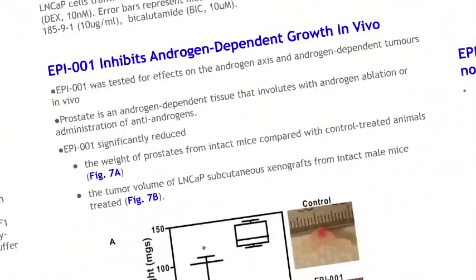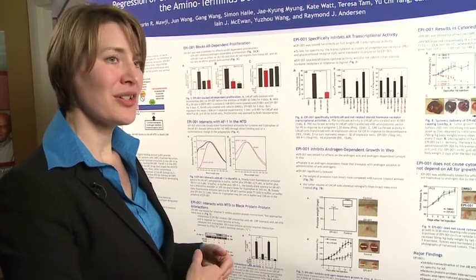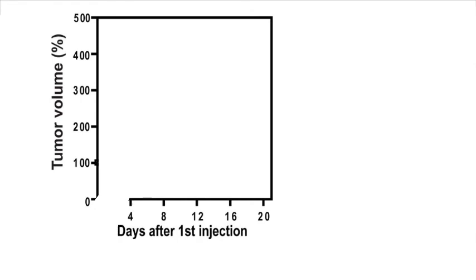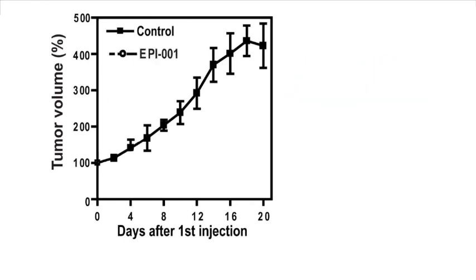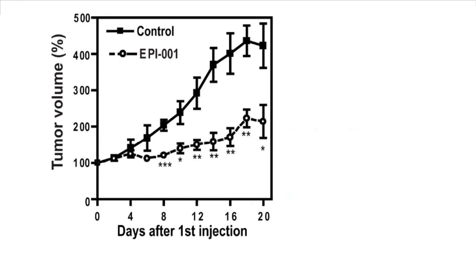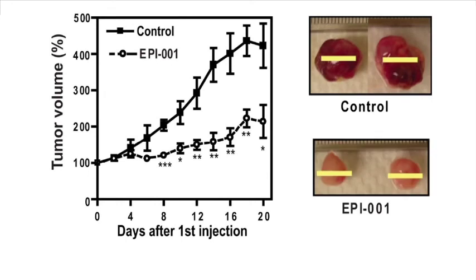We first tried our drug in mature male mice — so they have testosterone — and we put human prostate cancer tumors under their skin and grew these human cancers there, then started treating the mice with our drug. In our control arm, the tumors still grow very quickly; testosterone is really fueling the tumor. When we add epi-001, we're actually holding the tumor in check. The tumors also had a very different physical appearance — not these red, bloody tumors, but they actually turned a whitish color. The drug was definitely having an effect.